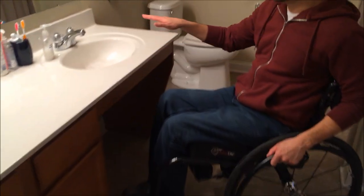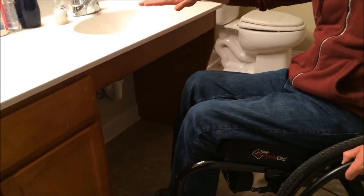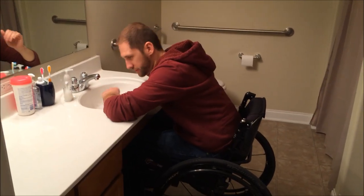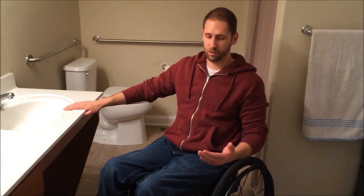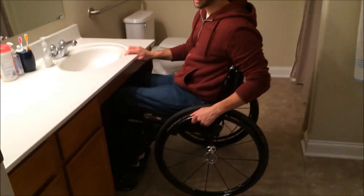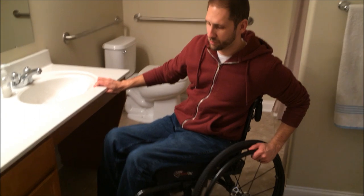It's a roll-under sink, and the counter itself is lowered a couple of inches — I think it's usually this much higher — but I can roll under it, brush my teeth, and if I don't want to take a full shower, I can wash my hair in the sink. One thing to think about if you do get a lower sink: you need to think about your seat-to-floor height of your chair, because when I got this new chair I needed to make sure it wasn't going to be too high, because if my knees are bumping into this, then it's not going to be very good for everyday use.